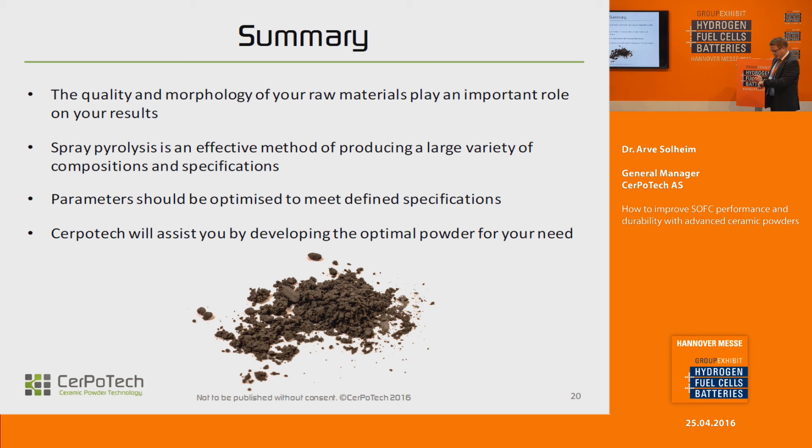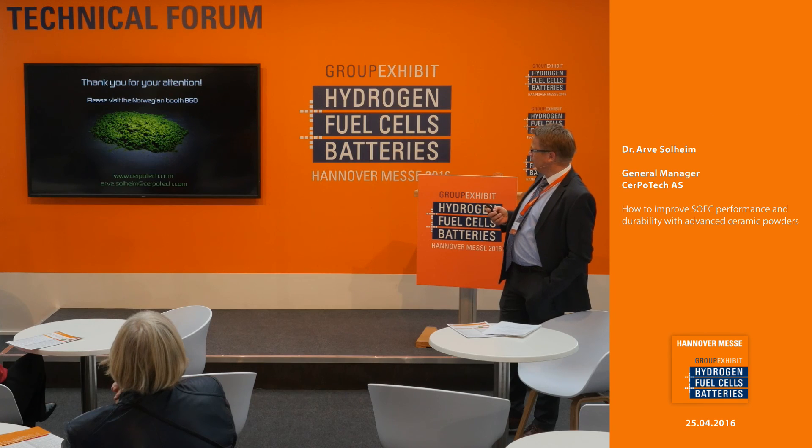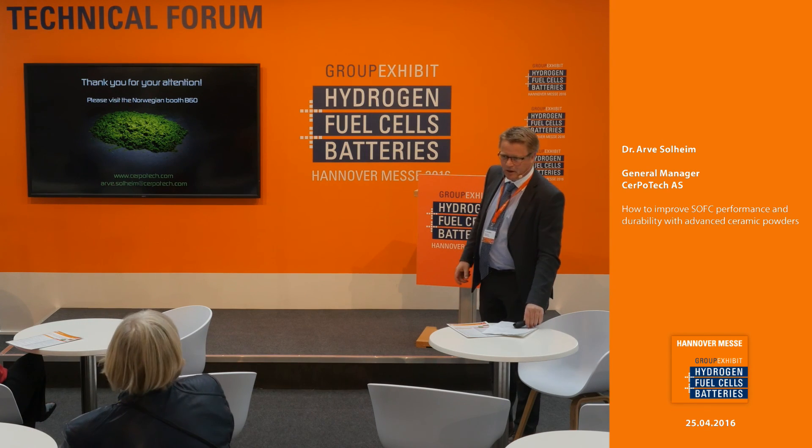What I've been trying to tell you is that the quality and morphology of the raw materials play a very important role in the end product — in this case, solid oxide fuel cells. Spray pyrolysis is a very effective method of producing large varieties and also large amounts of powders. We are able to vary parameters in order to meet defined specifications, and that's exactly what we are here to do for you if you need it. We have just launched a new website, so please go have a look — we have a brand new webshop. Please also come and visit us at the Norwegian booth at B60. Thank you very much.